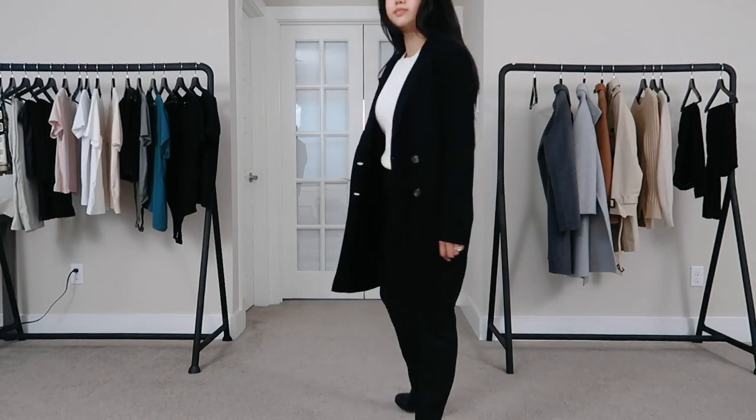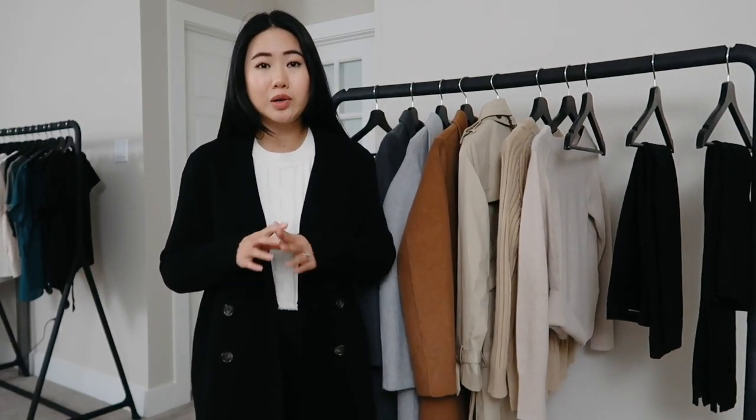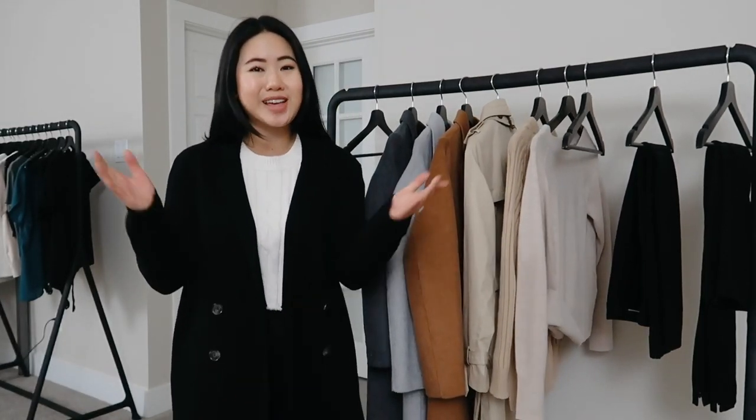That's pretty much it for this haul! I hope you guys found this video helpful and that it gives you a better idea of how Banana Republic clothes fit, and helps you shop online. Let me know your thoughts and opinions in the comments below — do you have a favorite piece from this haul or from Banana Republic? Please give this video a like if you enjoyed it, subscribe, and hit that bell notification so you can see more videos like this. Hope to see you in the next video, bye!